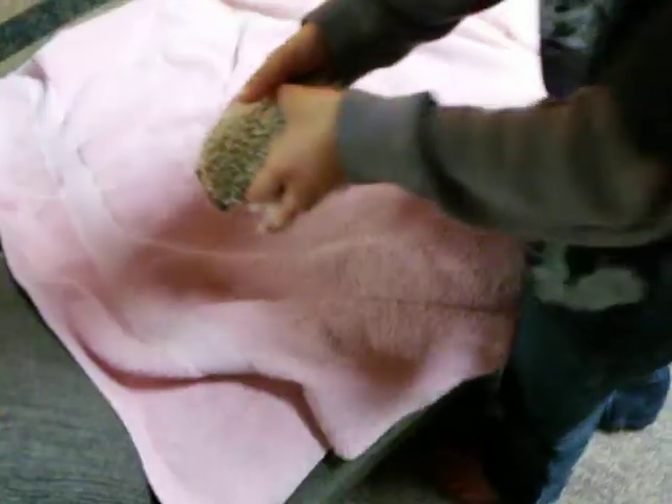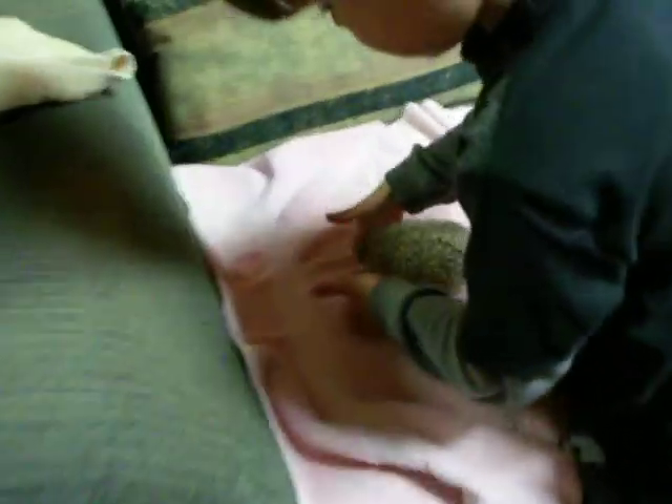So, now we will show you the hedgehog — not an African pygmy hedgehog, just a normal hedgehog.